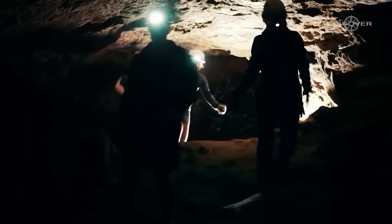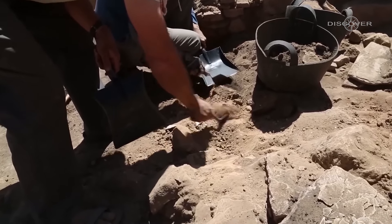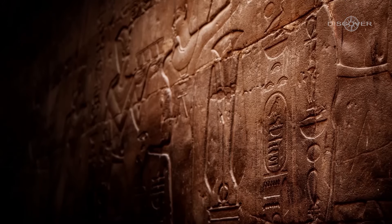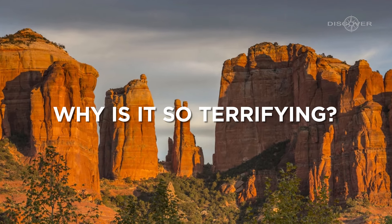But scientists just discovered something here that terrifies the whole world. We have an astonishing revelation that will send shivers down your spine and challenge everything you thought you knew about the natural wonders of our planet. What was discovered, and why is it so terrifying? Let's find out.